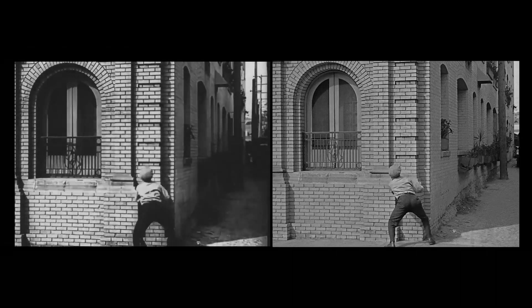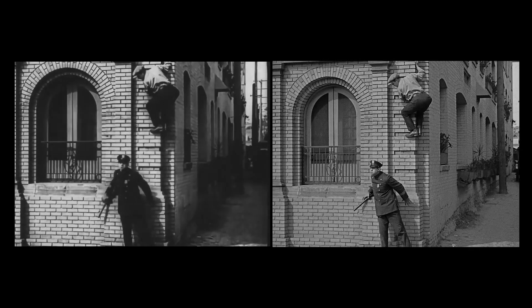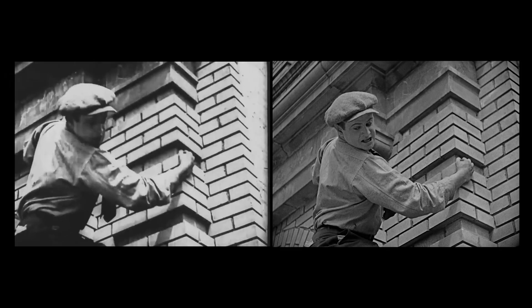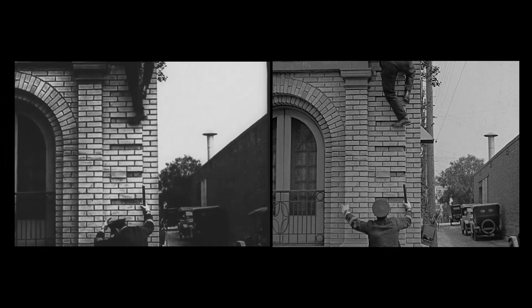Interesting, isn't it? And then, a little later, Harold's chum Bill is being chased by Noah the cop, and as you can see, the shots are identical until Noah removes his cap - look at Bill's feet. And then, when Noah attempts to follow Bill up the side of the building, it's a completely different take.